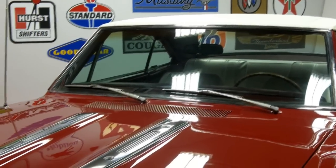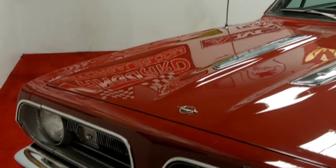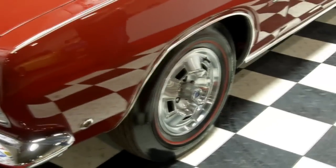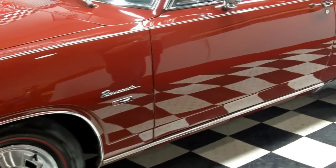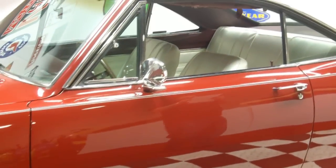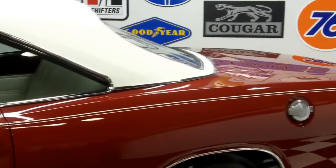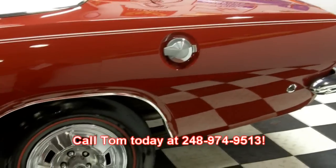As you can see, the paint is impeccable along with the chrome and any stainless on the car. It has a white vinyl roof, the body side accent stripe, and the Barracuda Sport Special package — which includes the chrome grille, deck tape, the grain steering wheel, and accent stripes. It is just drop dead gorgeous, along with the red line wheels. This car will not last folks, so call Tom today at 248-974-9513.